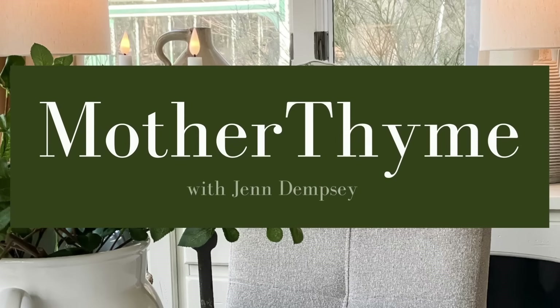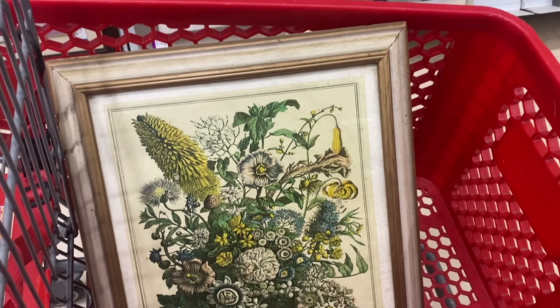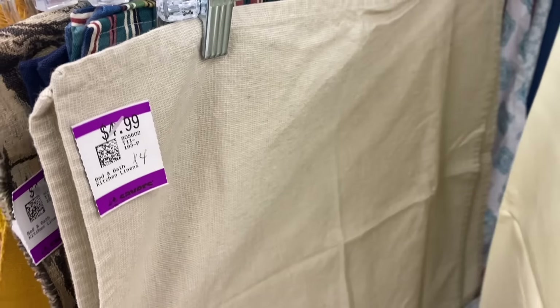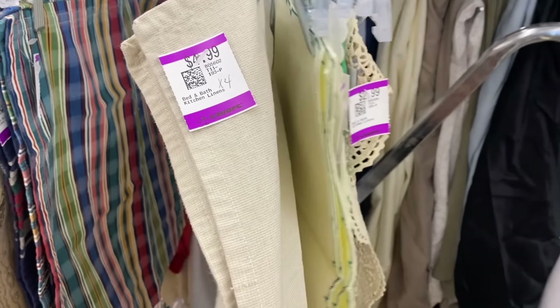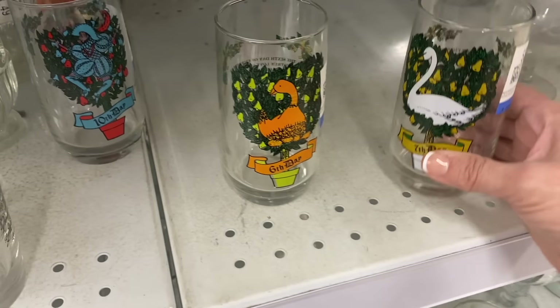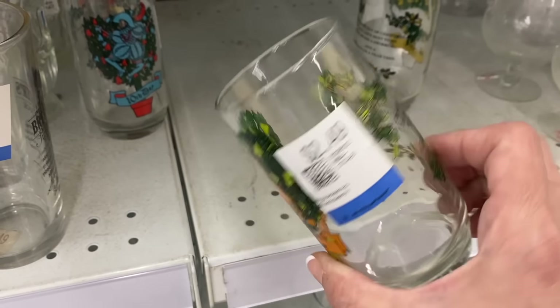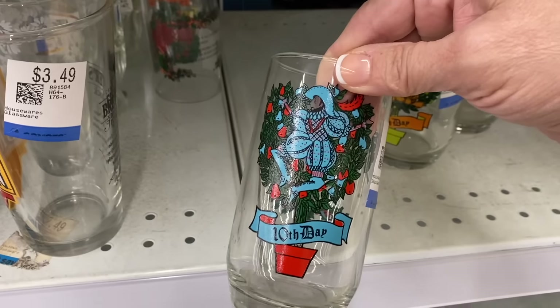It's Friday, so you know what that means — let's go thrifting! Let me first show you some of the treasures I found thrifting this week. That picture was beautiful; I had it in my cart but ended up not getting it. I always love looking for napkins, placemats, and pillowcases — they're great to use or for DIY. Look at how cute these 12 Days of Christmas glasses were; I just thought those were such a fun find too.